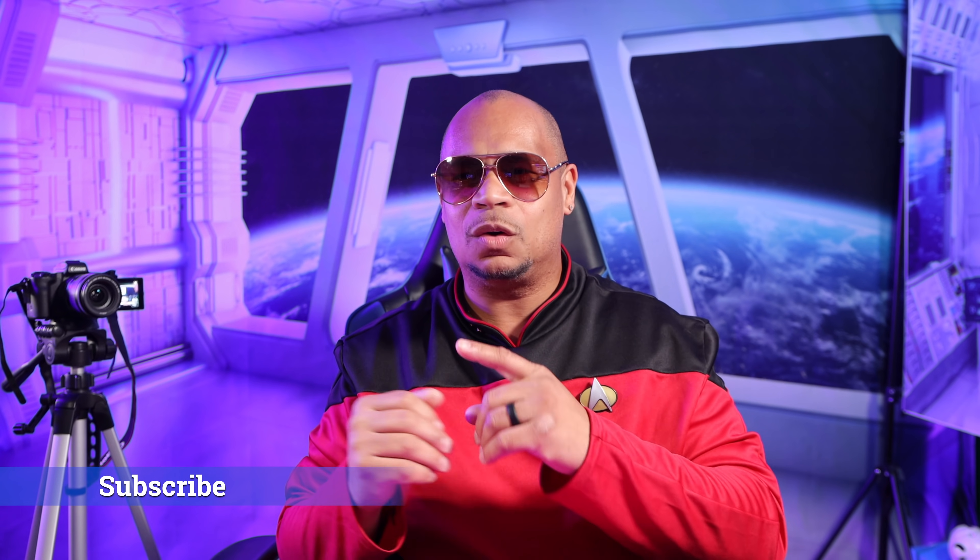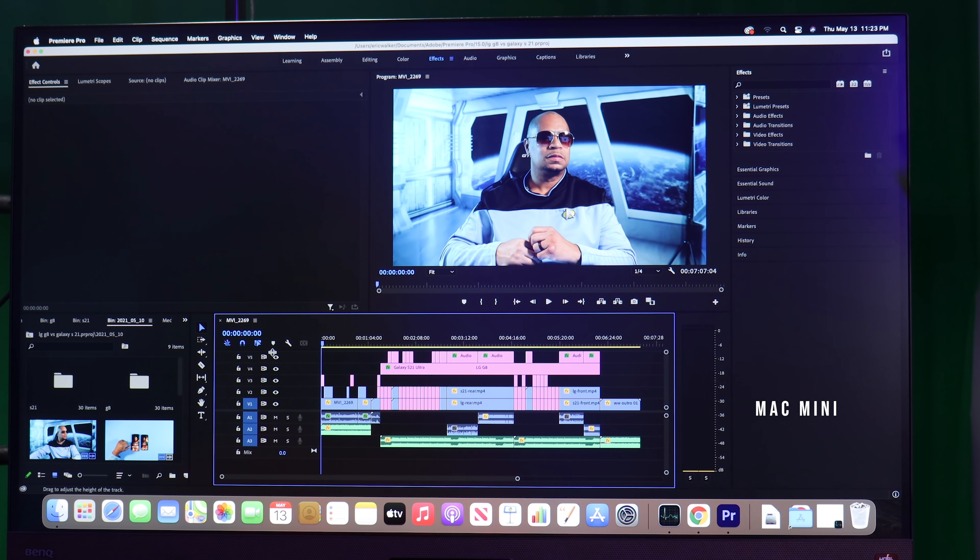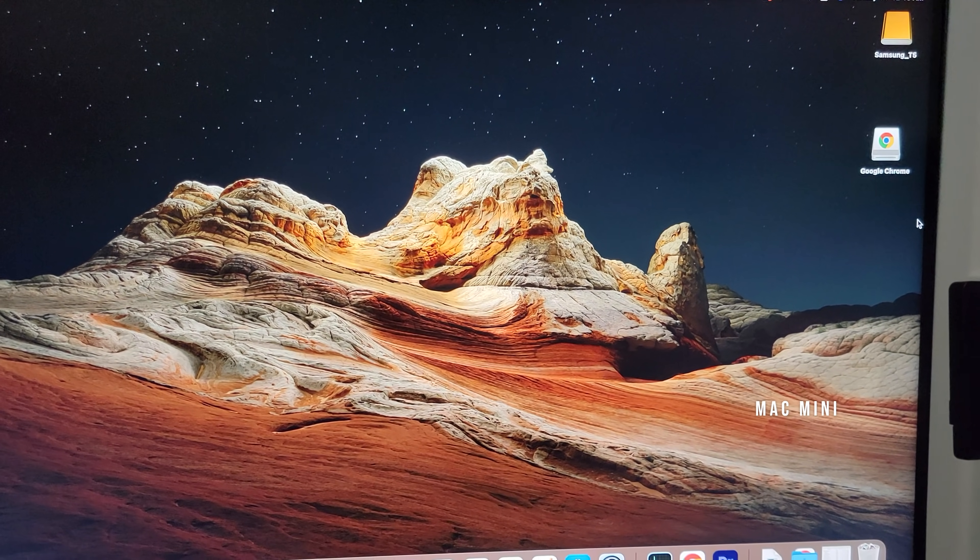Much to my surprise, my workflow has been great on the Mac Mini. I'm going to show you guys some clips and let y'all see my PC along with the Mac Mini and my workflow. I'm running a T7 SSD on my Windows PC and a T5 1TB on my Mac Mini, and I've been blown away by the performance. So for the past 20 or so videos you saw on my YouTube channel, it's all been edited on the Mac Mini.